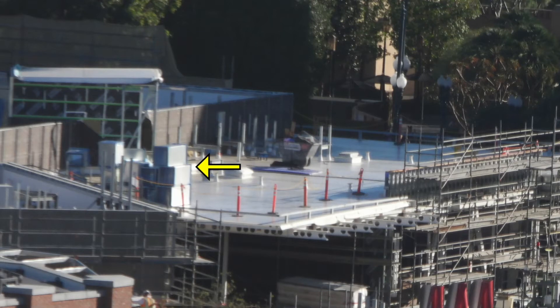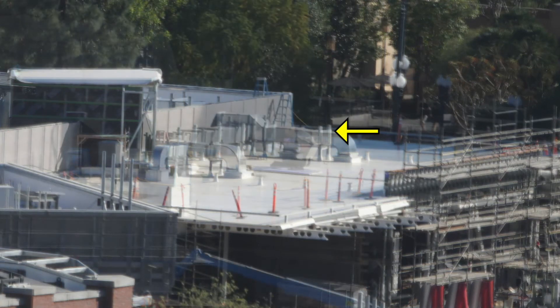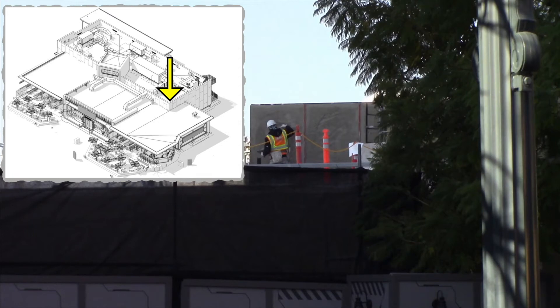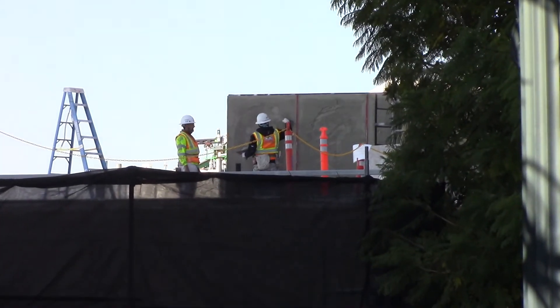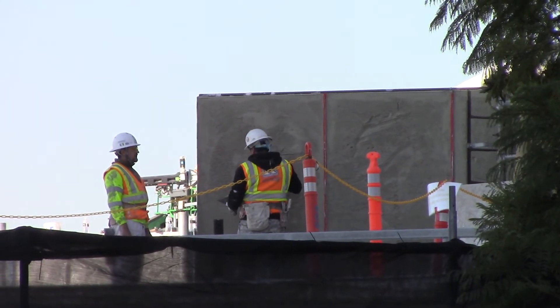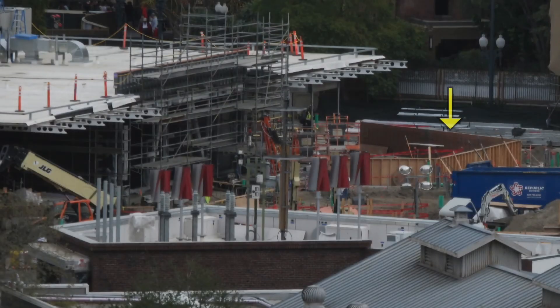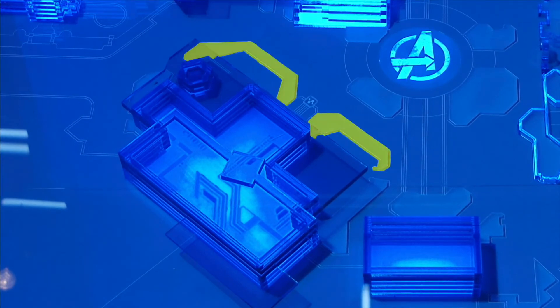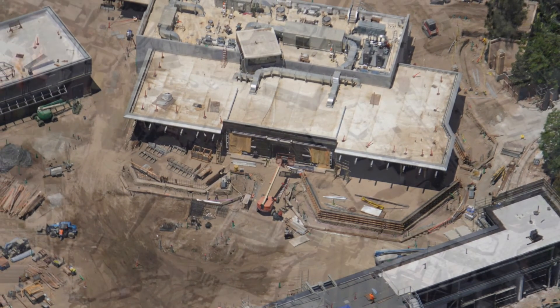Next, air handlers have been brought in as well. Ducts for the HVAC system were installed. Workers added a concrete layer to the walls. Comparing this area to the concept art, the workers that we see are located approximately here. Concrete forms were put in place to create a border around the patio area. Here's what the area looks like on the D23 model. The Pym Test Kitchen building is definitely coming together nicely along with the rest of Avengers Campus.